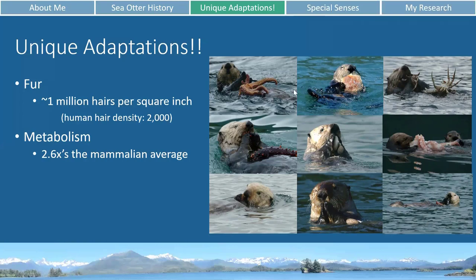Over here in this picture you can see just the plethora of different food items that sea otters eat. We have some sea stars, a scallop, some crabs, a giant octopus, some clams, and some sea cucumbers.